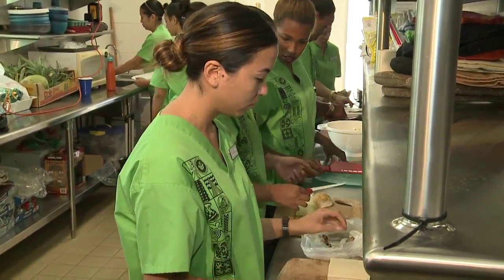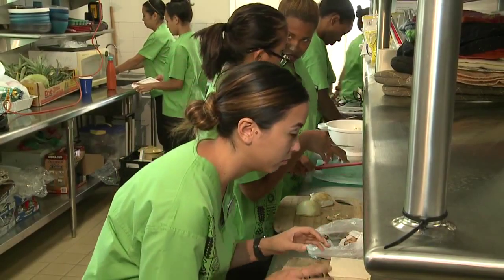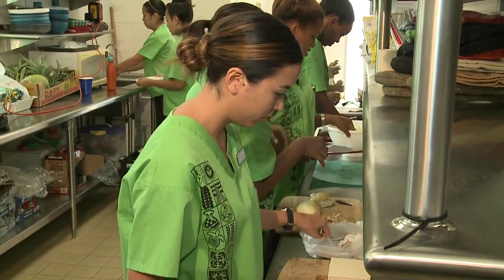I'm the coordinator for the nursing pathway program at Windward Community College. We started in 2007 in response to the Department of Labor and the state's call to increase the number of workers prepared to care for the aging population. It's outside of Hawaiian ways of knowing and being to train them for these low-wage jobs and leave them there.